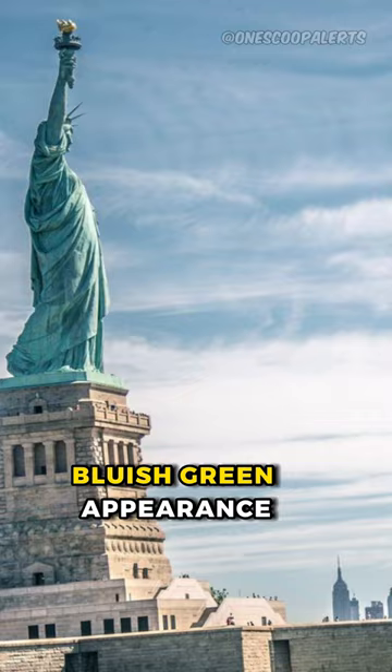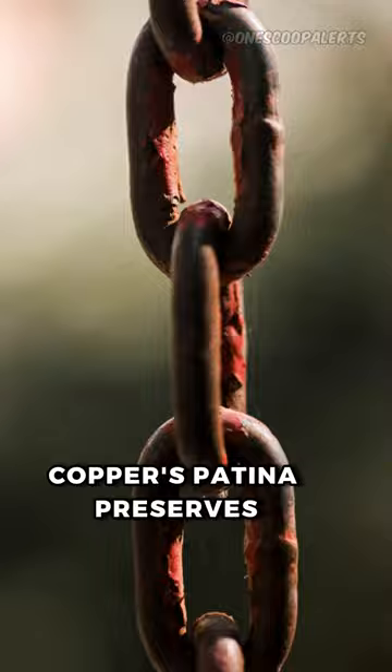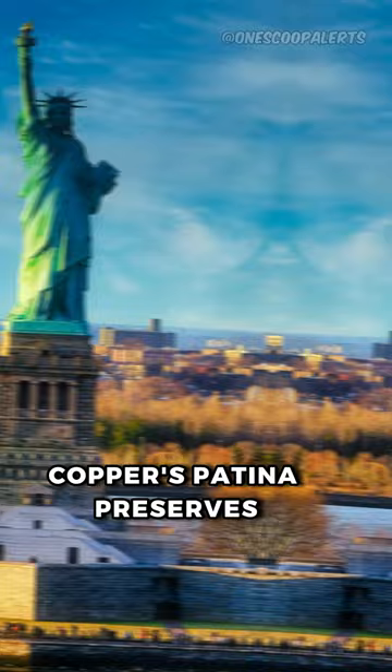Unlike iron, which rusts and weakens over time, copper's patina preserves and protects the underlying copper material.